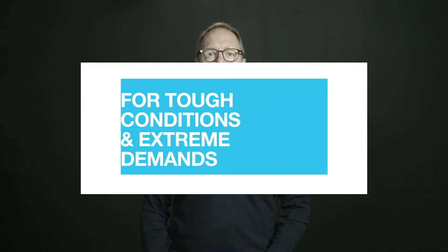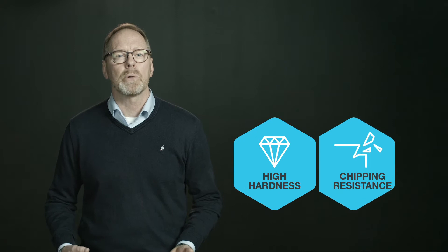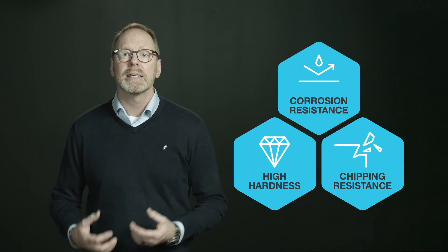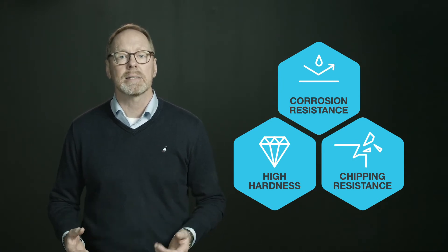Uddeholm Vanax is the most unique steel grade in the product portfolio today. To produce a PM steel grade with the best combination of corrosion-resistant material at a high hardness, still with a great chipping resistance — that is unique.